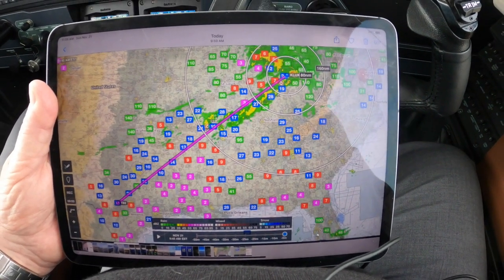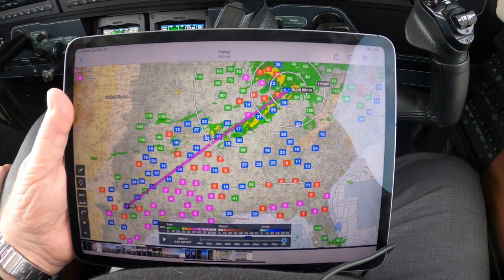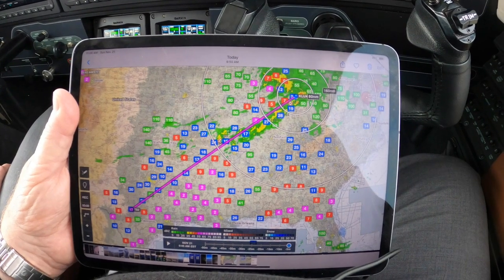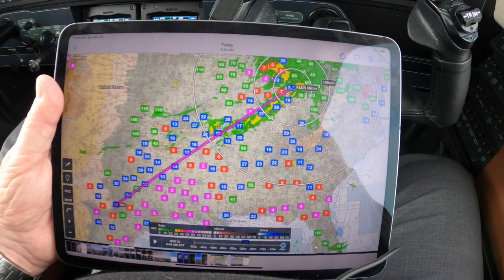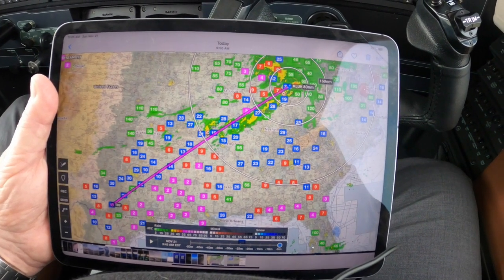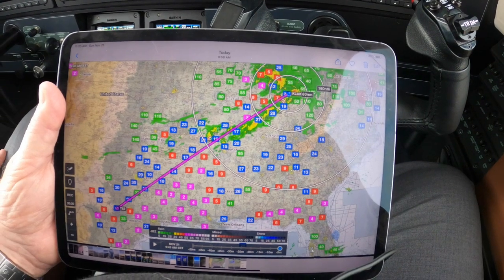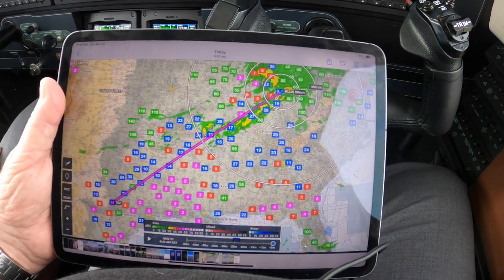This is just a big picture of weather — rain, ceilings, et cetera. That weather is moving to the southeast, the east-southeast. We know that the hard part is going to be the takeoff, and the main threat here today is ice.